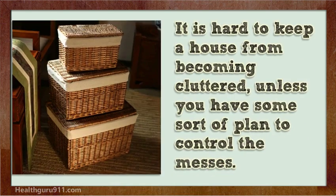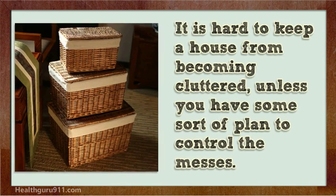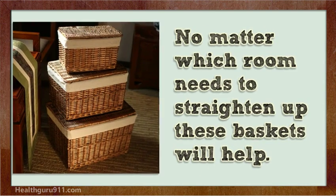It is hard to keep a house from becoming cluttered unless you have some sort of plan to control the messes. No matter which room needs to be straightened up, these baskets will help.